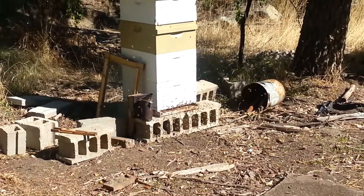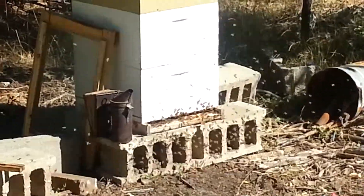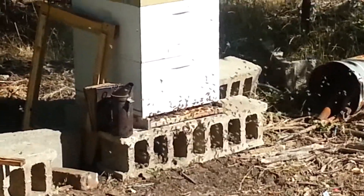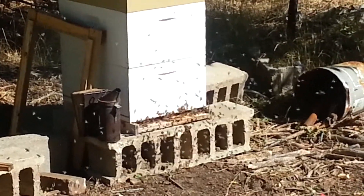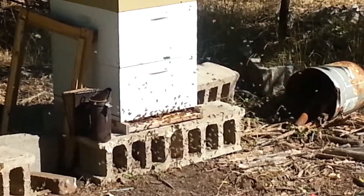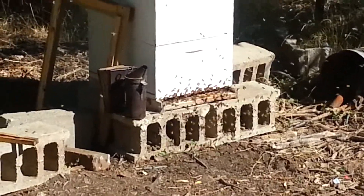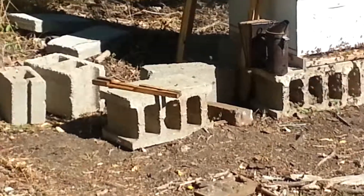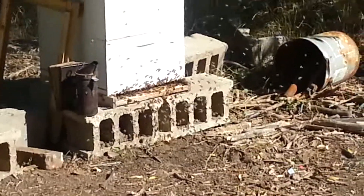They are definitely active — it's warming outside and the bees are flying around. We'll see how long it lasts. Maybe they'll calm down in another 20 minutes or so, then we'll know for sure.